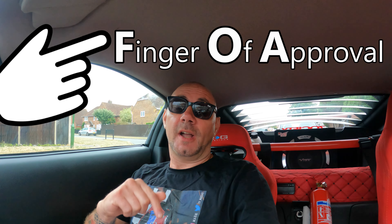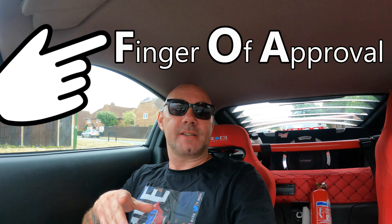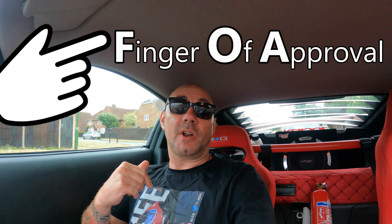Welcome back to Madlife. Today we're off to something special. We've been invited as a guest by Shamlord Loxley, the finger of approval guy. He's invited us down to West London Classics Show and Shine today, so we're going to go down there and have a good look around.